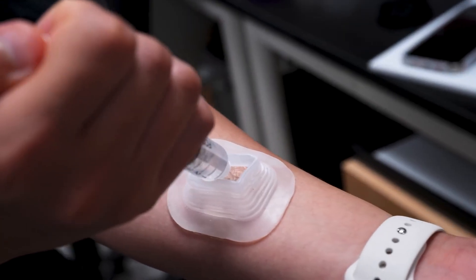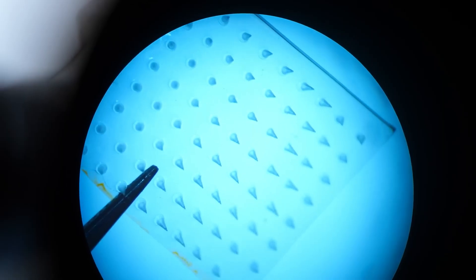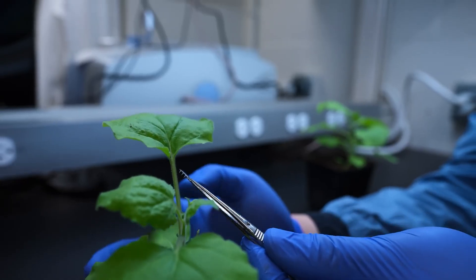With their flexibility, biocompatibility, and smart responsiveness, hydrogels are unlocking a new generation of adaptive, lifelike technologies for the future.